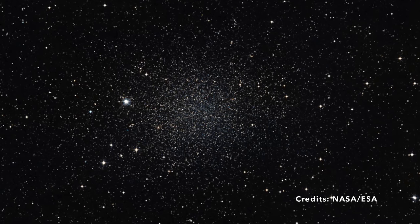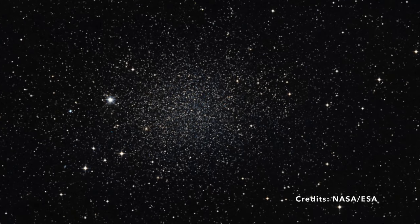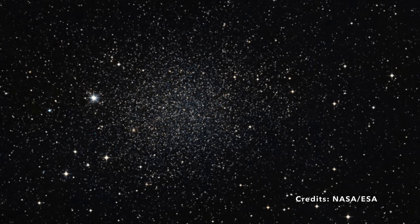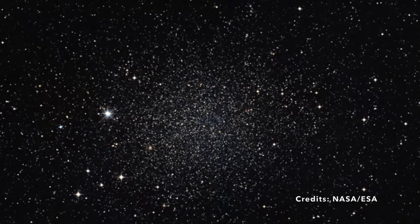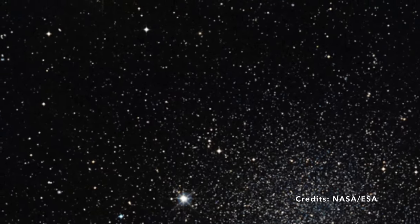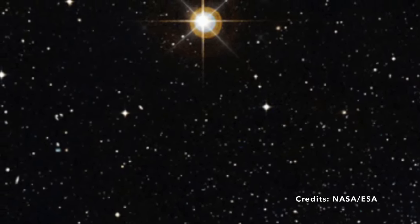Now why would astronomers be so fascinated with a place that seems so unassuming? The answer lies in a mysterious substance known as dark matter. Picture a dance floor filled with dancers twirling around, but you can only see some of them — you know more dancers must be there because you can see their effect on the ones you can see. That's how dark matter works: we can't directly observe it, but we know it's there because of how it affects the movement of stars and galaxies. The James Webb Space Telescope will play a crucial role in studying the Sculptor galaxy and its dwarf galaxy companion, Draco.